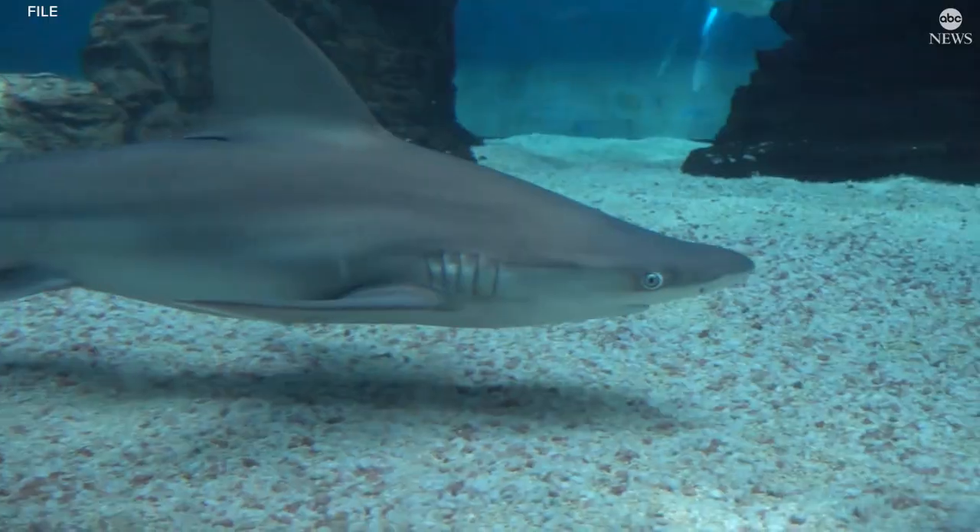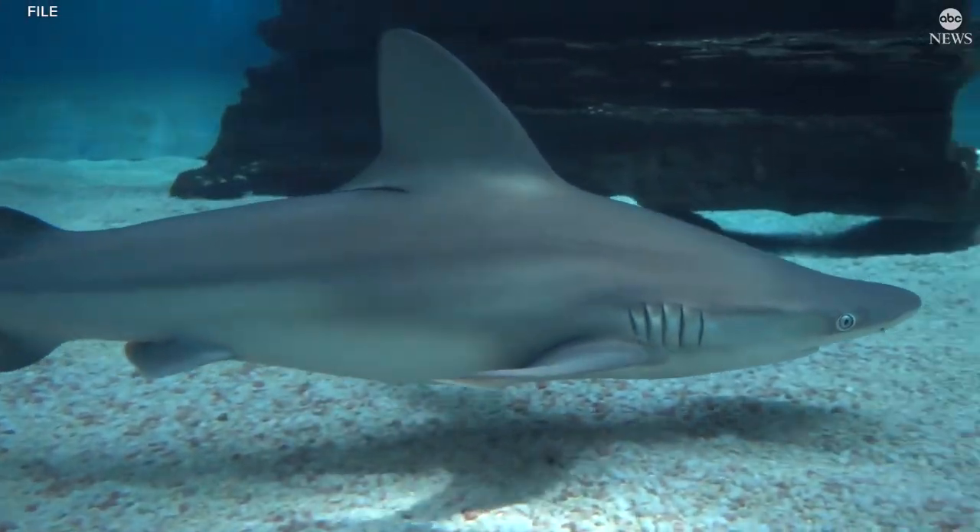The actual experiment we were running at the time was behavioral conditioning. I was training the sharks to respond to sound, and I was providing them with a food reward if they would come to the speaker and draw circles underneath the speaker.